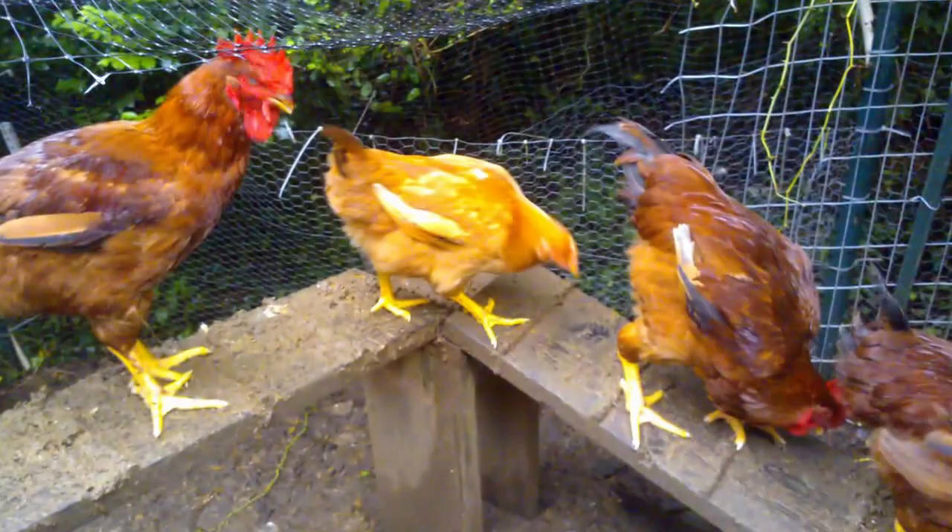Different hatcheries have given them their own name, and they're often trademarked. Hatcheries have figured out that people are more likely to buy a bird named Freedom Ranger than, say, Chicken Strain T1457. So while each hatchery will tell you that theirs is the best, in the end they all look pretty much the same and you'd expect similar results from all these different strains.